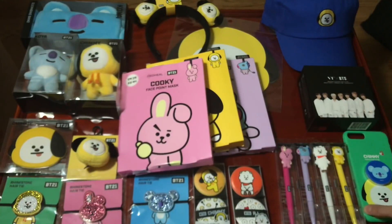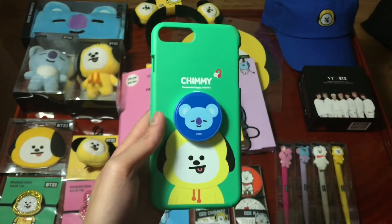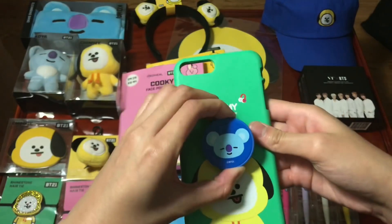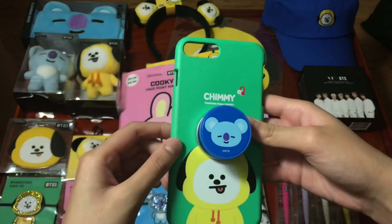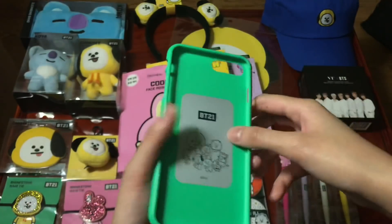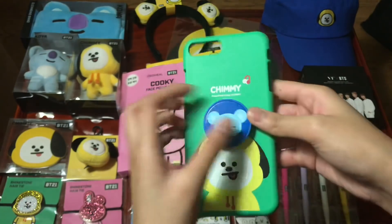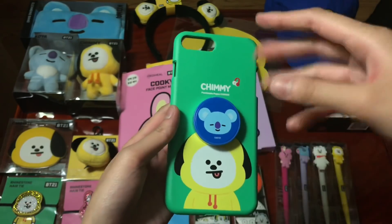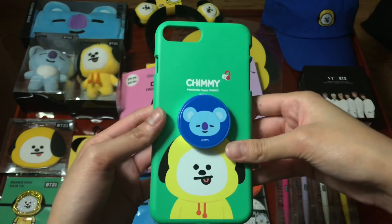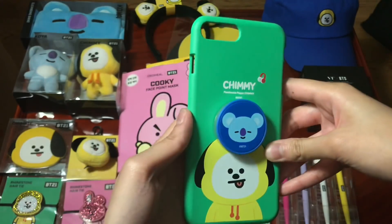I'll see you in part two of the video, but I'll quickly show you the phone case. My older sister got the Tata light-up phone case — what lights it up is the flash from the phone itself, so when someone calls her, her Tata phone case flashes because of the flashlight. If you want me to show my sister's stuff too, let me know in the comments below.